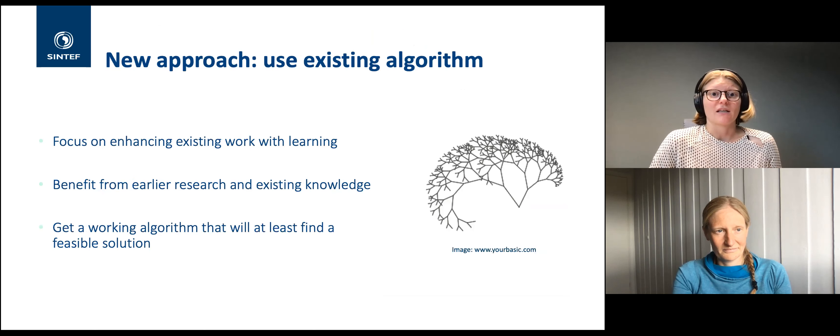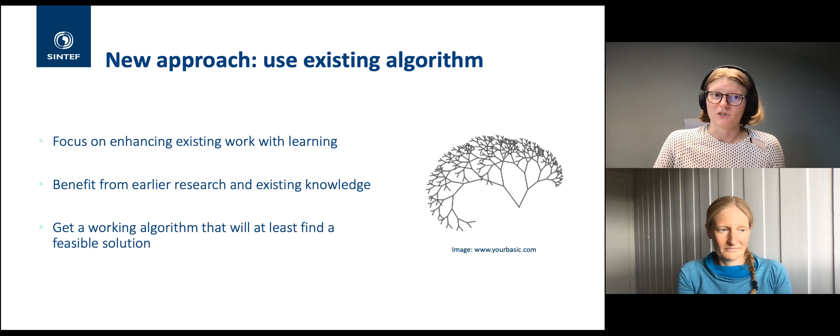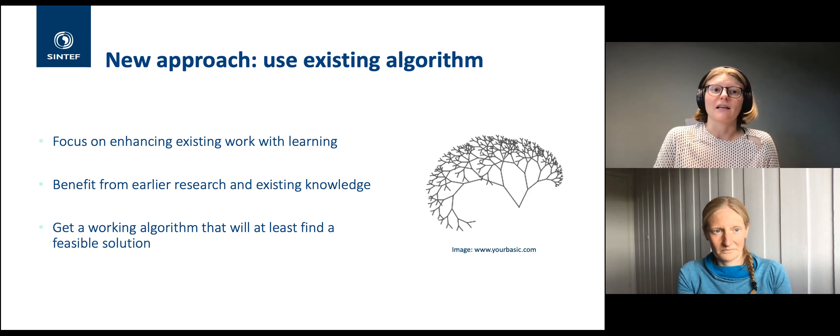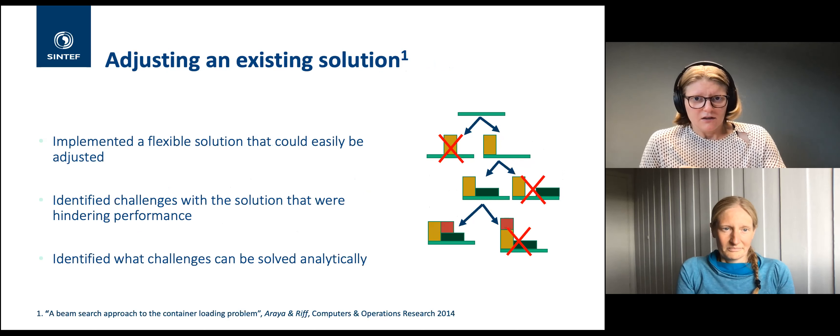We took a step back and asked: can we instead use something that already exists? There is a lot of existing knowledge on this problem. Using existing algorithms and enhancing them with learning would be beneficial in several ways: we don't need to reinvent the wheel, we know what is allowed and not allowed, and worst case we're left with an algorithm that can at least find feasible solutions — something working that can be further developed.